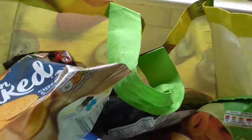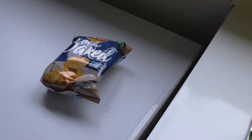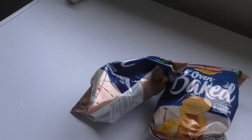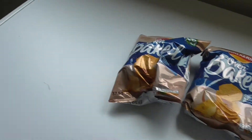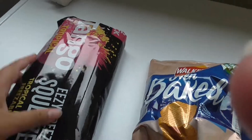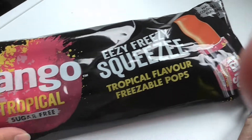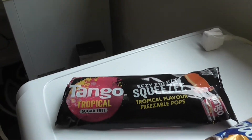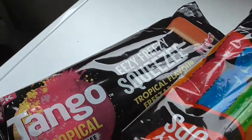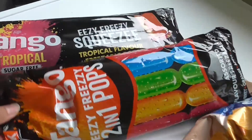Okay guys, we've just come home. I'm going to quickly show you what I got at Poundland before we see what the baby pandas have got. So I've got two of these oven-baked crisps — cheese and onion. Then I've got the Squeezys, the Tango tropical ones. Ice lollies and ice pops — a pound each.